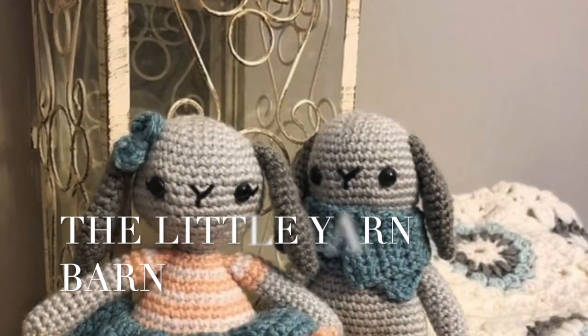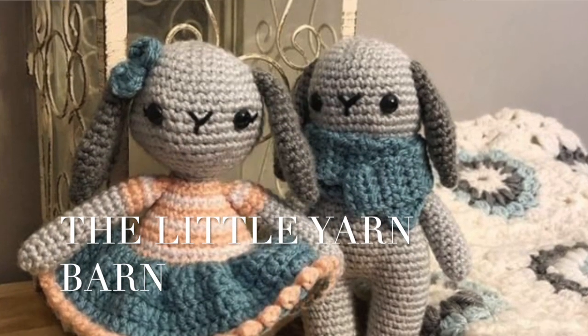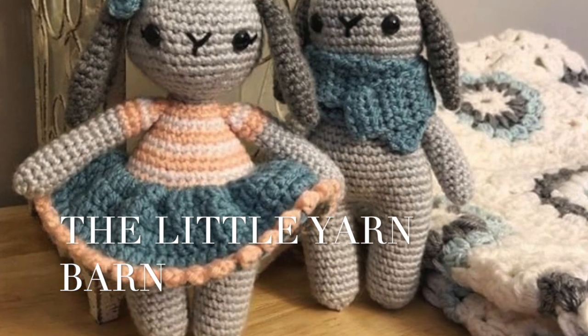My next pattern tester was Amy from the Little Yarn Barn and I love how she made it with the gray. I think it looks beautiful with the mint green and the pink and I just think she did such a great job.